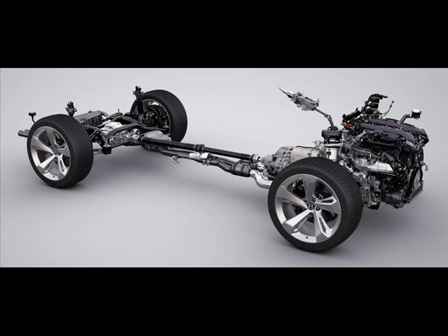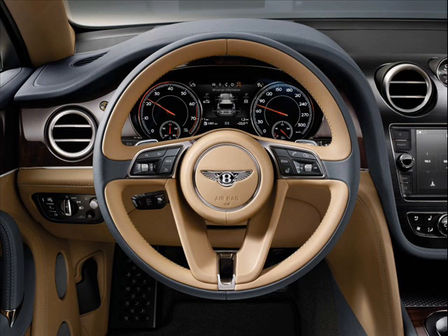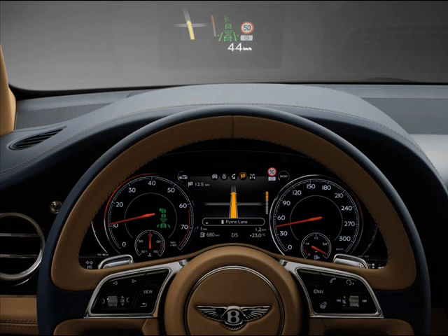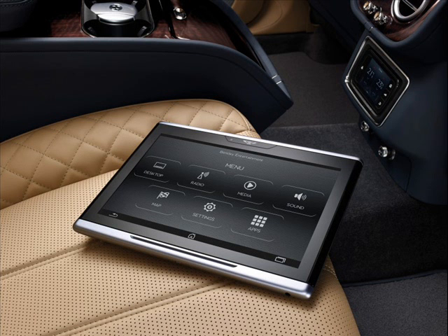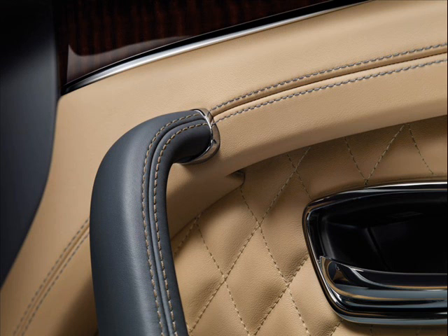On the outside, British pride is apparent all around the SUV, with Union Jack badging located on certain parts of the vehicle. There are also additional carbon fiber parts, illuminated tread plates, and 22-inch black painted wheels. To highlight the exclusivity of the model, only 10 exterior colors are available as options for the First Edition.